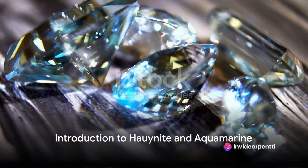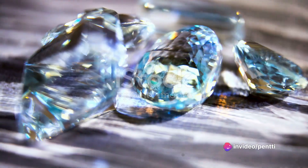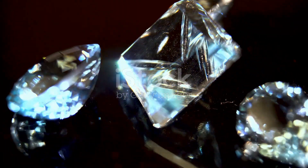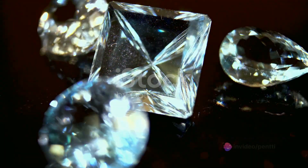Ever wonder about the enchanting blue gems that grace the display cases of high-end jewelry stores? Well, today's journey takes us to the rugged terrains of Afghanistan, the home of two such captivating blue gems: Howie Knight and Aquamarine.